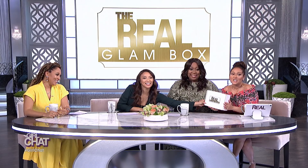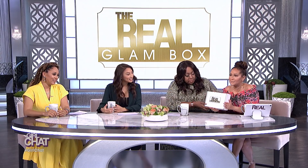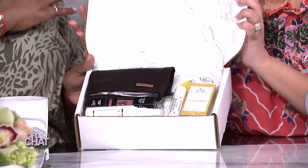It is The Real Glam Box. So check this out, check this baby out. You guys are always asking us about the products that we use, what we're using.